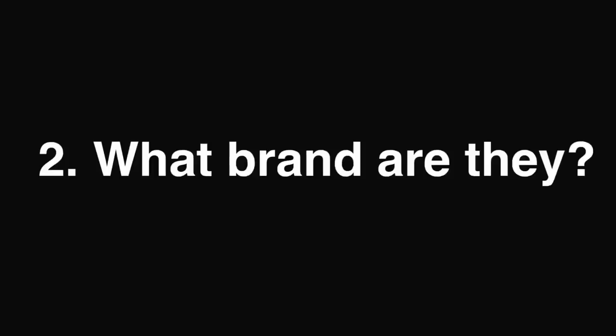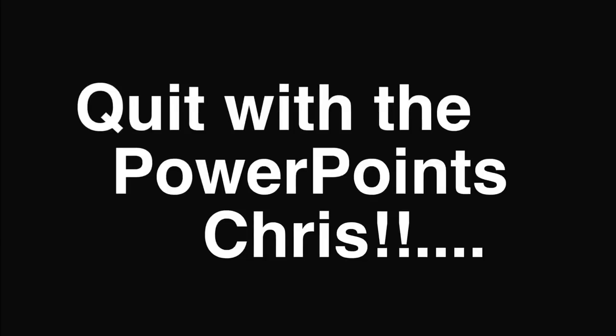Let's talk about the variables: are they expensive, what brand are they, good quality tanks, warranties? Don't worry, I have you covered.